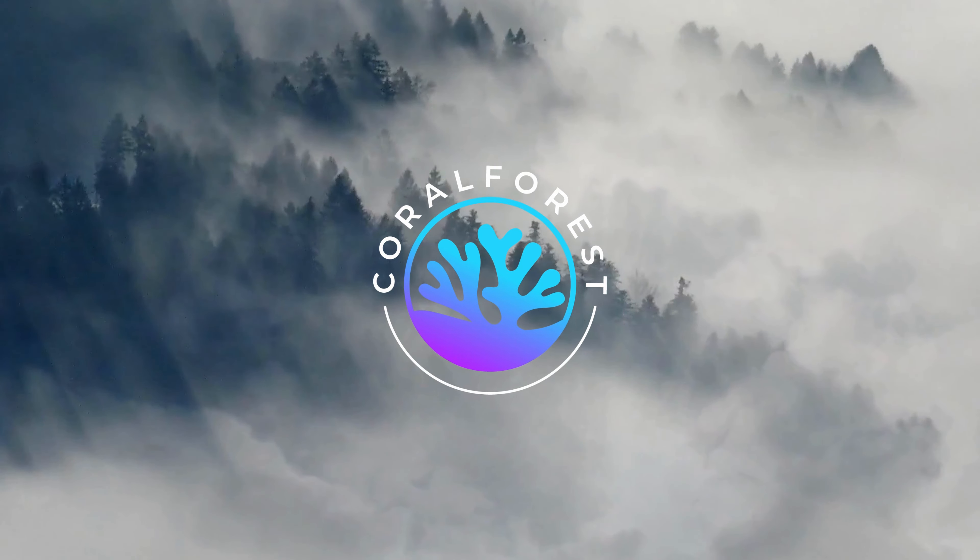Thank you for watching this week's Wildlife Wednesday. We hope you enjoyed learning something new about grizzly bears in British Columbia. Please like, subscribe, and follow along to see which animals we focus on next.